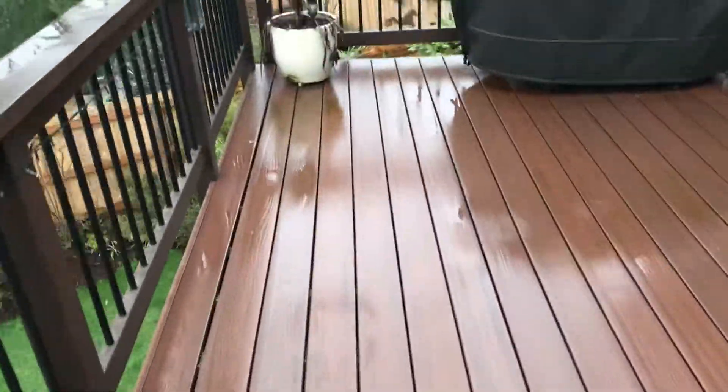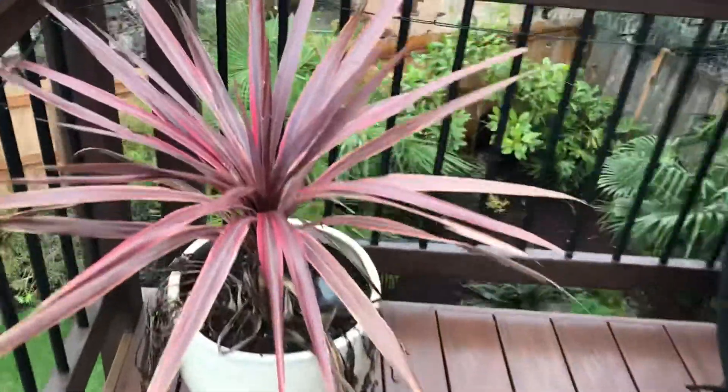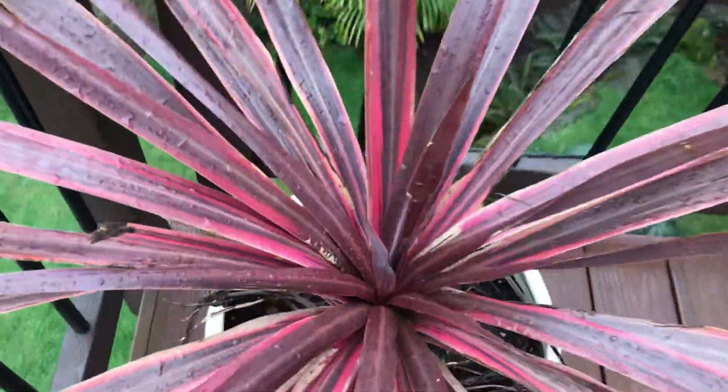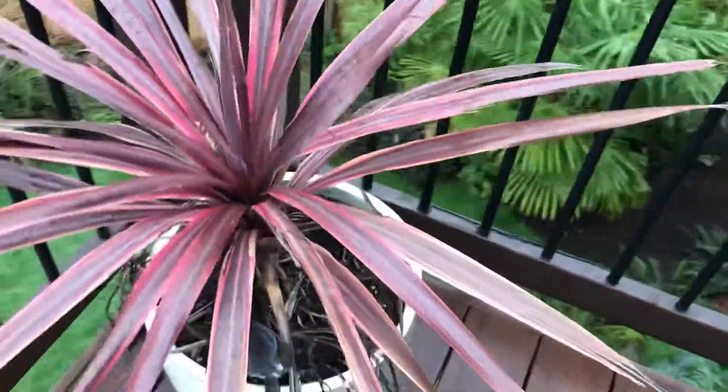Up here, this one's the worst because it gets hit with the most wind. This one isn't looking quite as good, but it actually looks like it's totally fine. It should recover.